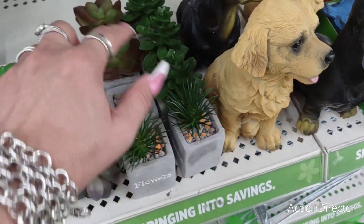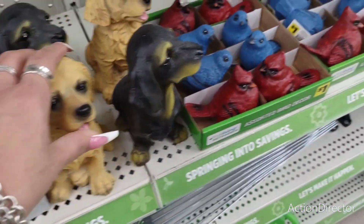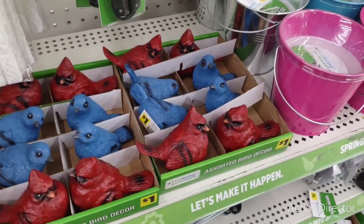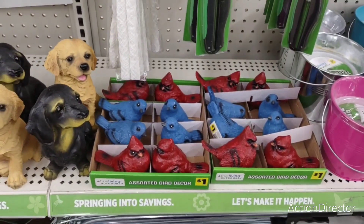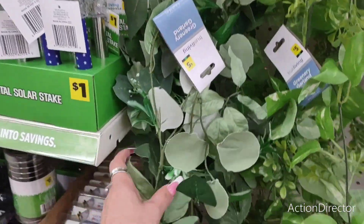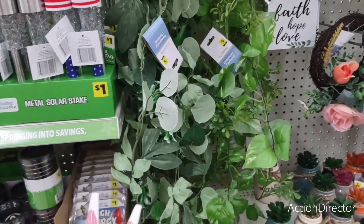Here you have the little greenery, the succulents, the doogies — $4.50. The cardinals — $1. Not bad. They also do have garland — this is $5. But honestly, I think you can get this at Dollar Tree for cheaper, to be honest with you.